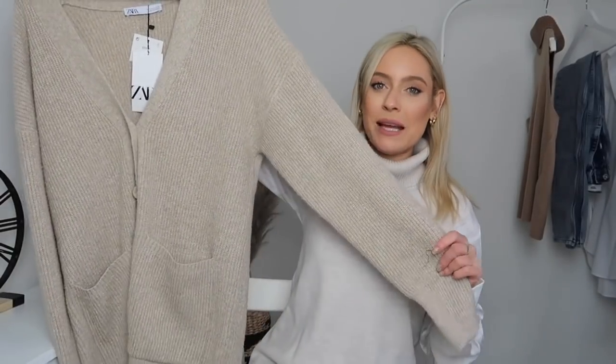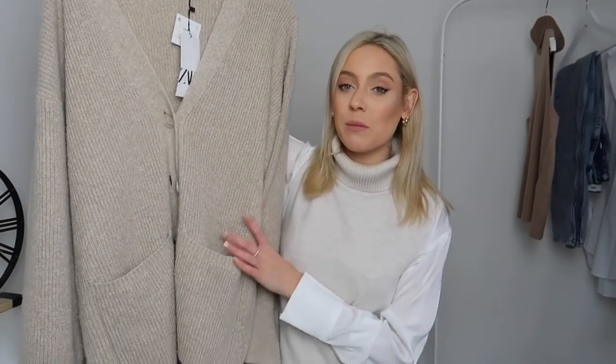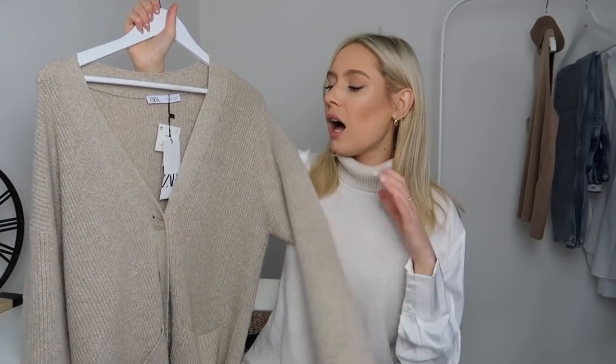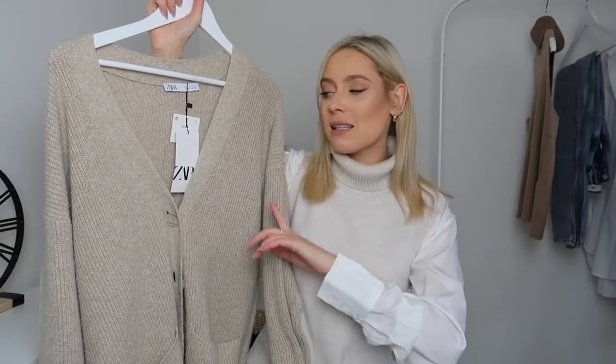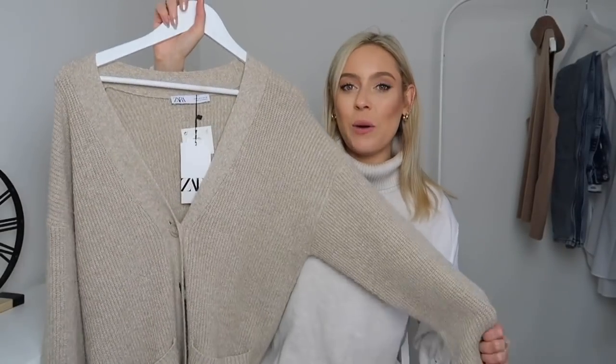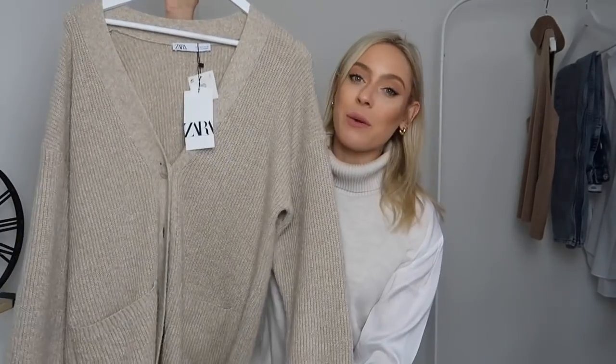There we go — now you can get a better idea of what it looks like. The thing I love about it is it is long line, so it's going to cover you on the back if you want to cover up the bottom a little bit, which is really flattering. I think it's perfect for lounging around the house but also perfect for wearing out and about because it's so warm and cosy. There is a cardigan and also a matching pair of knitted jogger trousers, but the great thing about this cardigan is you can wear it with pretty much any outfit.